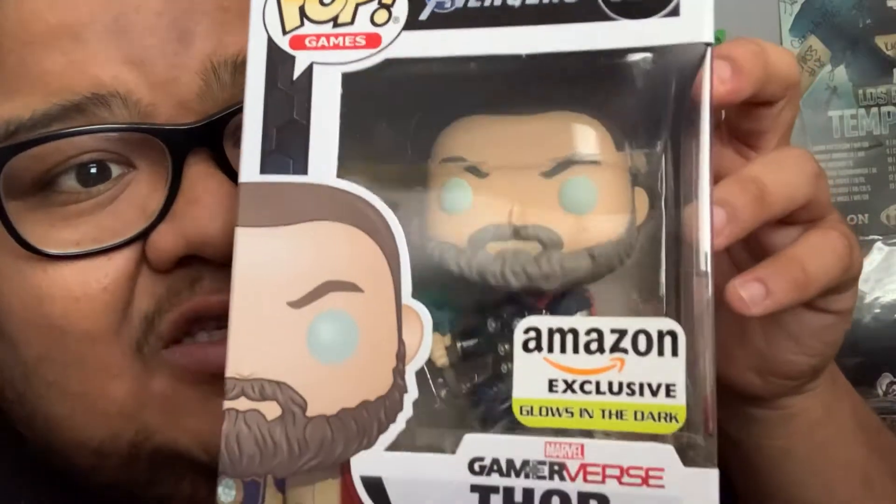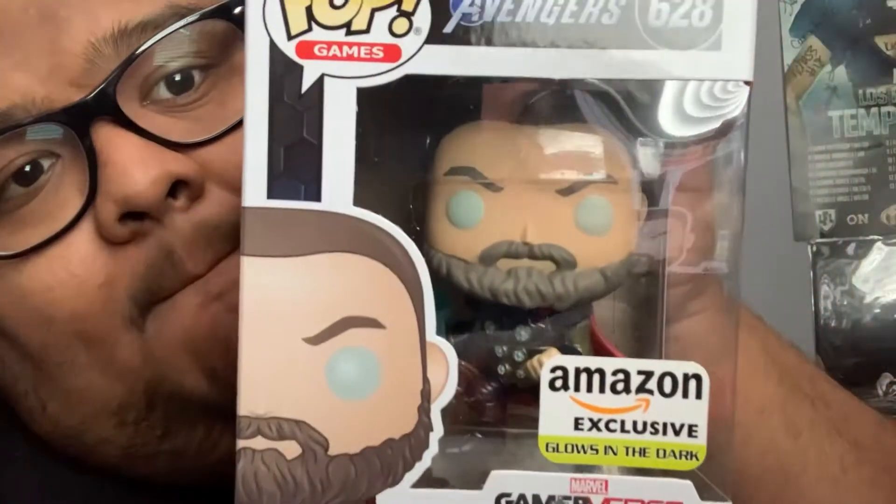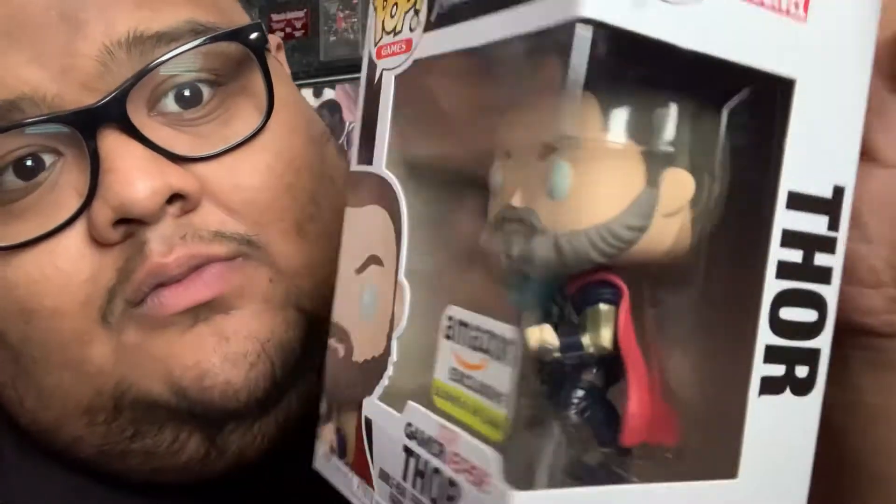All right, let's go. Dude — the glow-in-the-dark door from the game Reverse. You have Iron Man. Beautiful. Great to have in the collection.